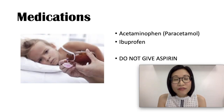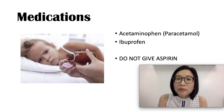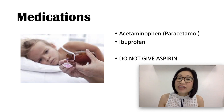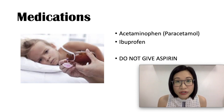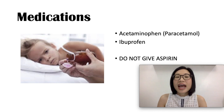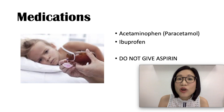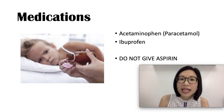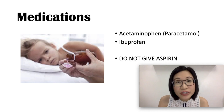What medications to give for your child's fever? Acetaminophen or paracetamol and ibuprofen are safe and effective medicines that will make your child comfortable and decrease the fever. They are available even without a prescription. Note: ibuprofen is only given for children 6 months and older. We do not give aspirin to children to treat a fever, because aspirin has been linked to upset stomach, intestinal bleeding, as well as Reye's syndrome in children.